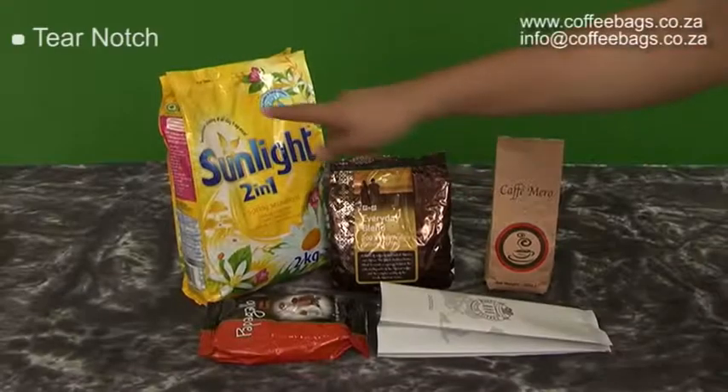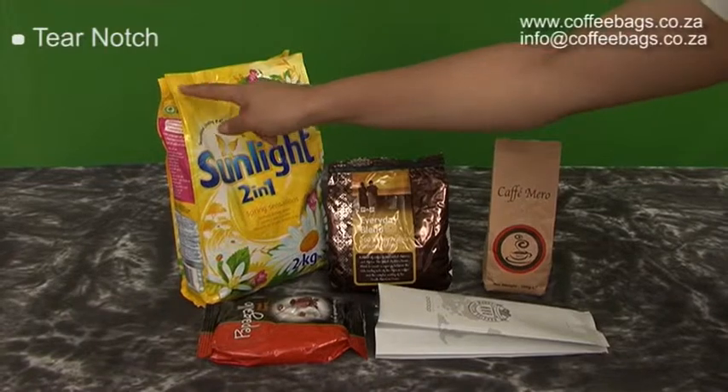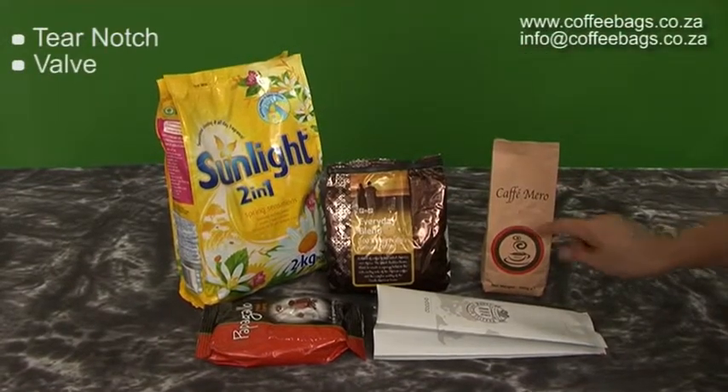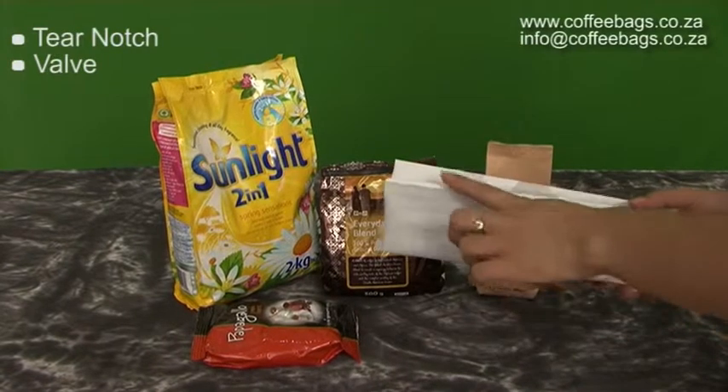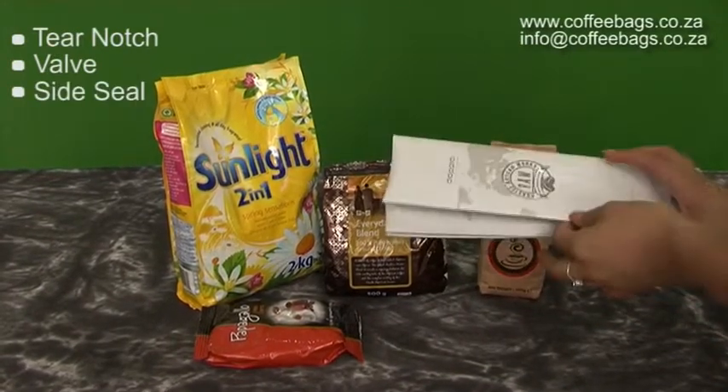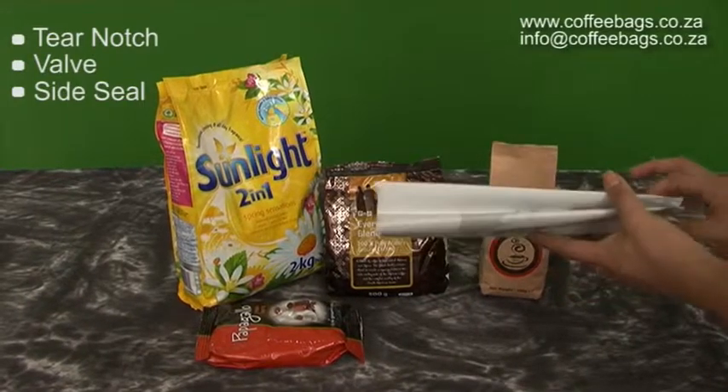Features of a side gusset bag include a tear notch, valve, and side seal. This allows for branding to occur right around the pouch.